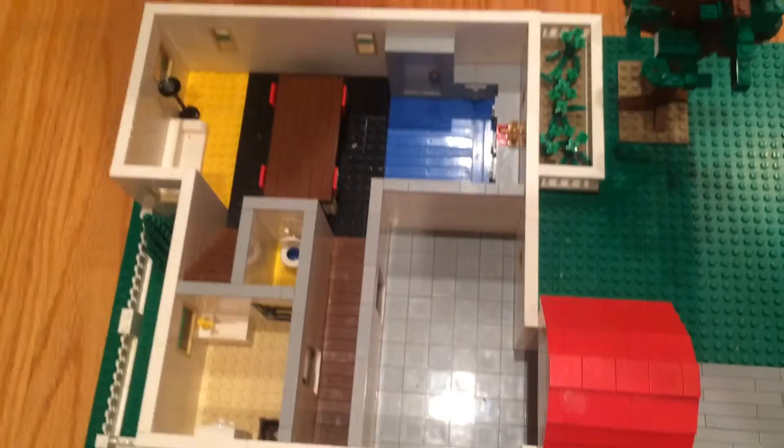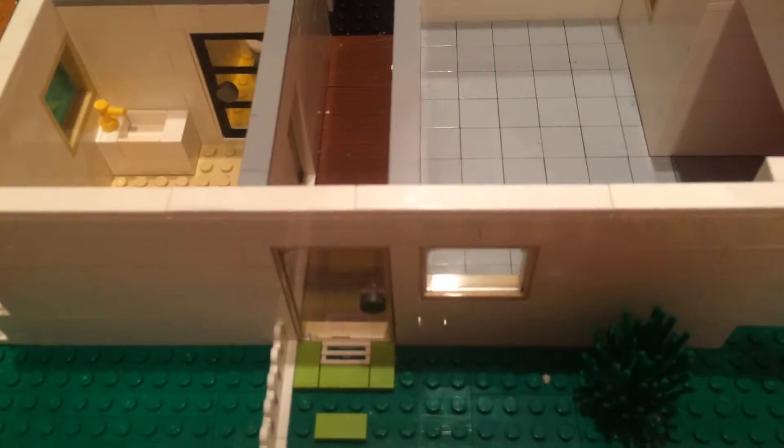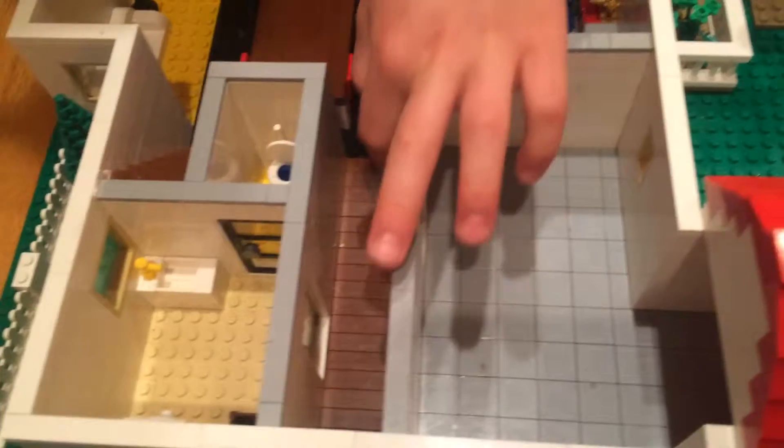The interior is packed with detail. You can see that I do have a front door over here instead of over there, but I think it looks fine because I didn't have enough space — it's taken up by the garage or the kitchen. Got the door here.